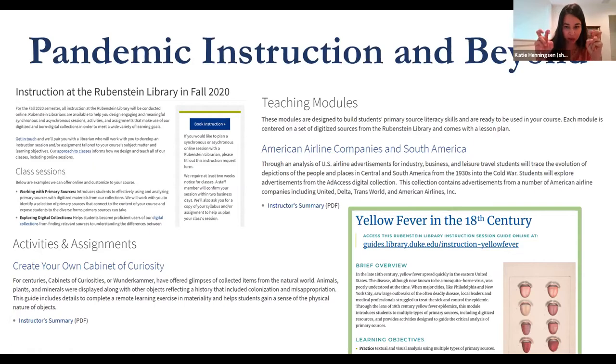Finally, that anything we did would be evergreen — a new fun word at Duke — and have a lifespan beyond the pandemic. Prior to the pandemic, like many of you, we had reached capacity with our instruction program, so these teaching modules will serve as a longer-term way to redirect special collections instruction when we inevitably hit capacity again. I draw your attention specifically to the yellow fever in the 18th century module created by my colleague Brooke Guthrie — an exemplary module for asynchronous teaching. We also have a module template that everyone on this call is welcome to adapt, and in the future I'm hoping to extend the opportunity to build teaching modules to faculty and graduate students who teach regularly with Rubenstein material.